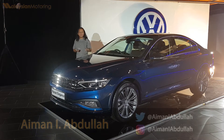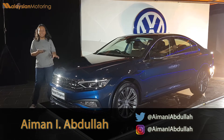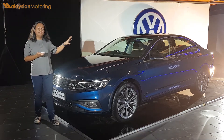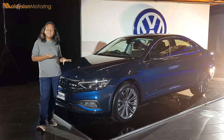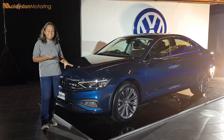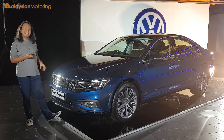This is the facelifted Volkswagen Passat, making its way into the Malaysian market very early in 2020, ready to take on the Malaysian D-segment, available in just one trim — the Elegant trim. This car comes in at RM187,990, making it an incredibly good value purchase within the Malaysian D-segment.